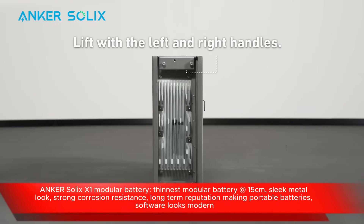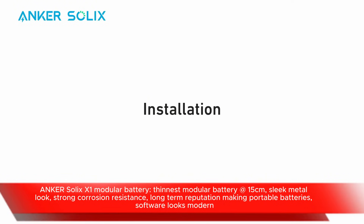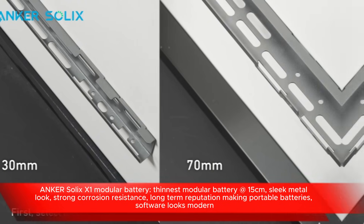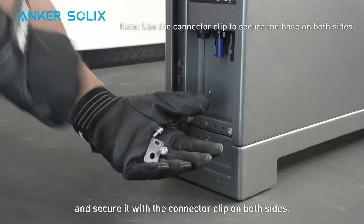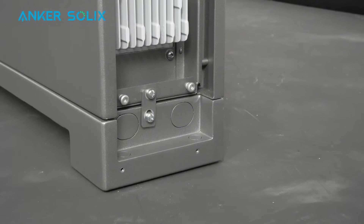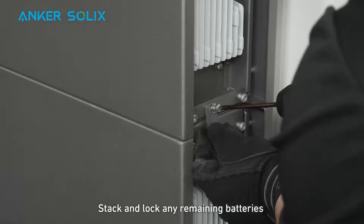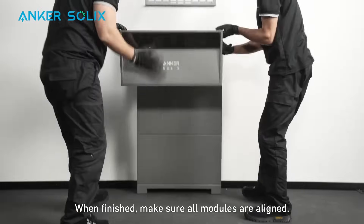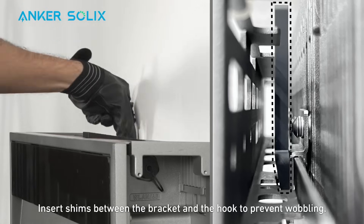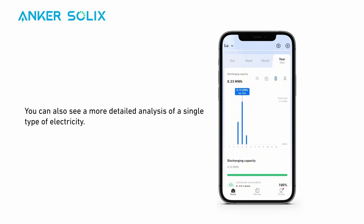The third battery on my shortlist is the Anker Solex X1. It looks very different to almost all other modular battery stacks, which are usually white — the Anker Solex X1 is more of a metal grey and has a built-in screen at the top. Its key selling points are better corrosion resistance than most other home batteries, it's only 15 centimetres deep — ideal for narrow pathways — and to the best of my knowledge, it has the best operating temperature range of any battery sold in Australia: minus 20°C to plus 55°C, covering anywhere from the Snowy Mountains to the Top End.